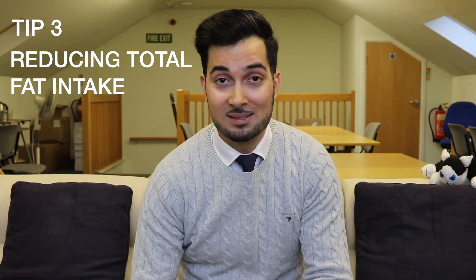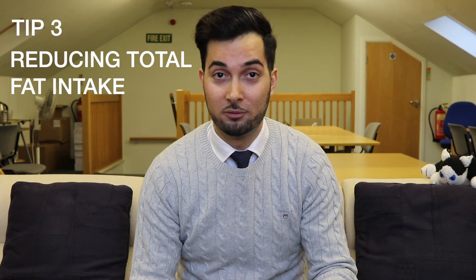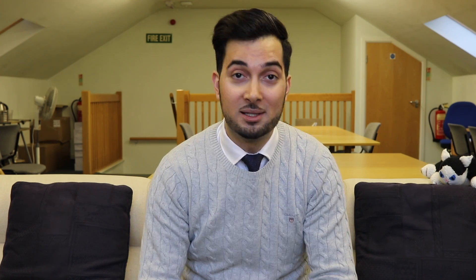Tip number three: you need to reduce your total fat intake. Not only will it reduce your cholesterol levels, but it can also reduce your risk of heart disease — so it's a win-win. One of the easiest ways to reduce your fat intake is the way you cook your food. Roasting and frying give you a high fat content, whereas grilling, poaching, steaming, and even microwaving are much healthier ways to cook.